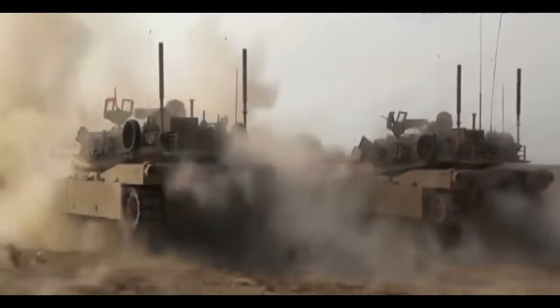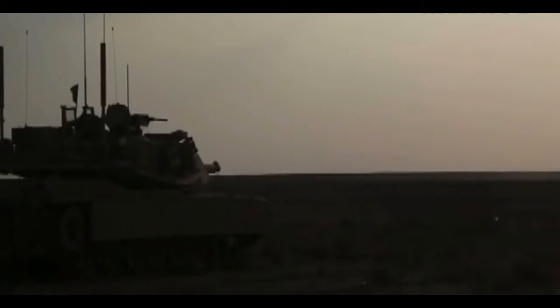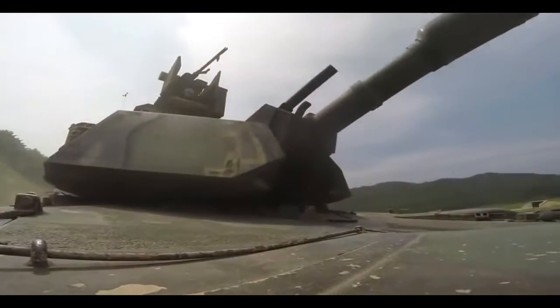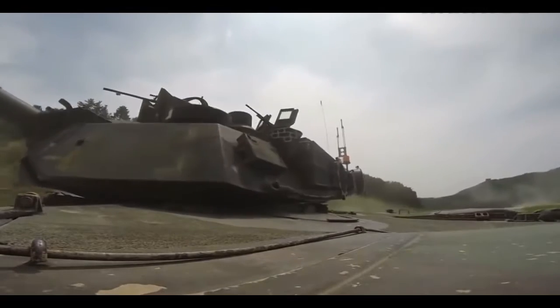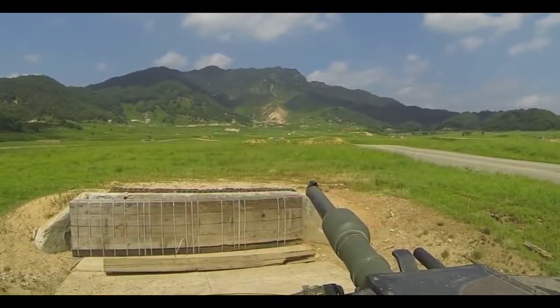The Army is looking at a range of domestically produced and allied international solutions from companies participating in the Army's Modular Active Protection Systems program, an Army official told Scout Warrior. The Army is now engineering a far superior M1A2SEP V4 Abrams tank variant for the 2020s and beyond, designed to be more lethal, faster, lighter weight, better protected, equipped with new sensors, and armed with upgraded, more effective weapons, service officials said.